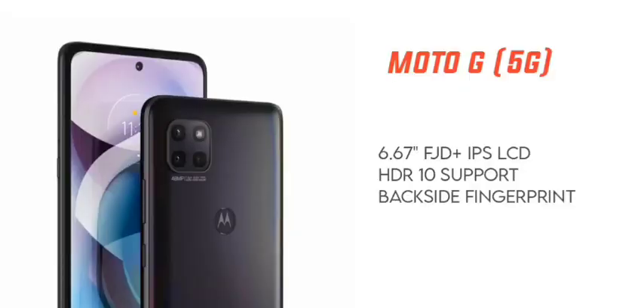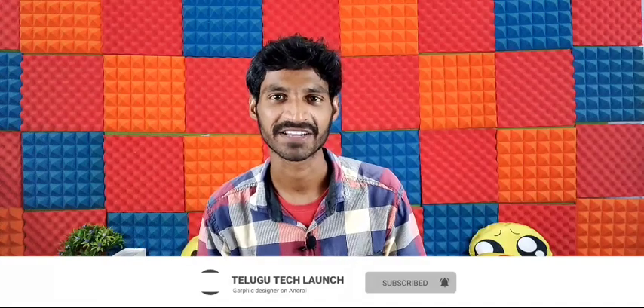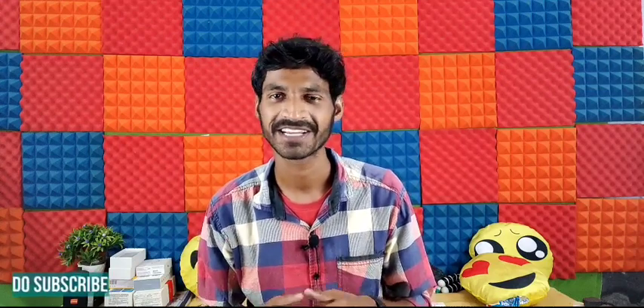For the fingerprint sensor, you have a back-side fingerprint sensor. This is a typical Motorola back-side placement. You can also find it on the back side or side, and let us know your preference in the comments section.